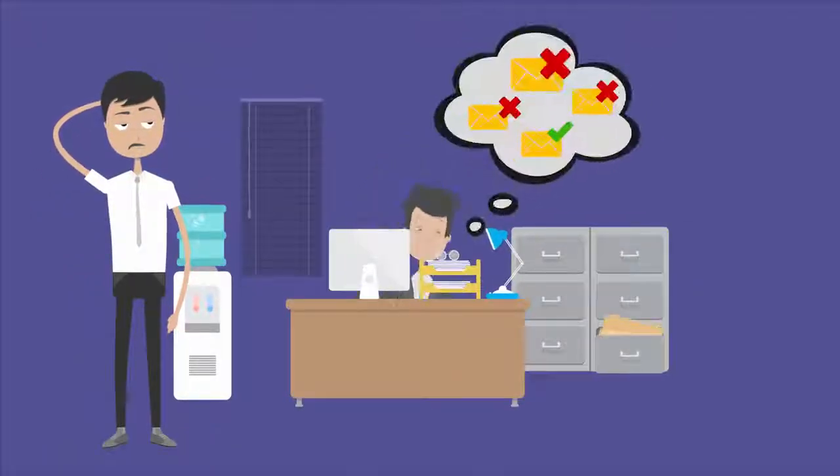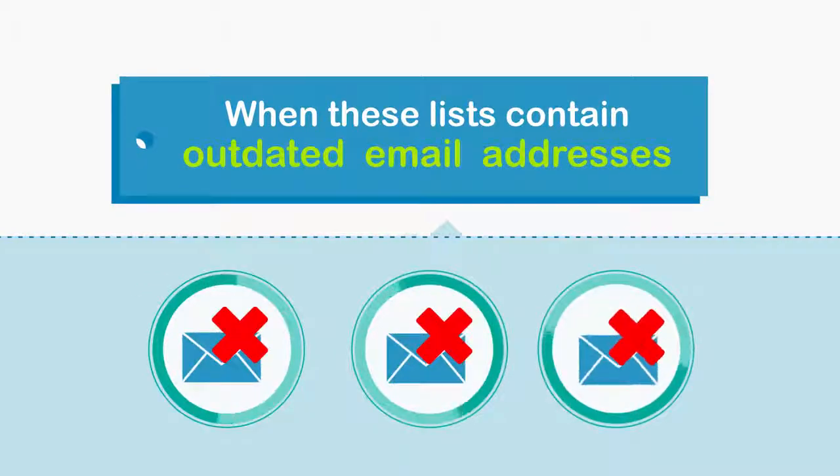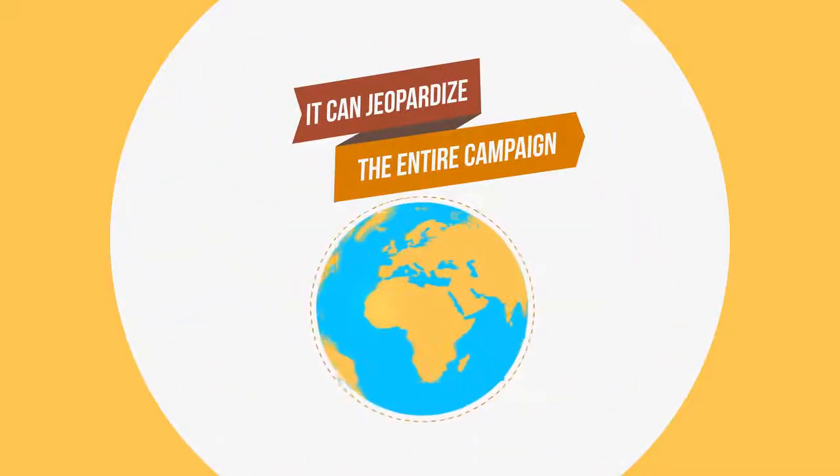If you're an internet marketer, you know how important it is to keep your email list up to date. Email lists are an excellent campaign tool that can yield high ROI, but when these lists contain outdated email addresses, it can jeopardize the entire campaign.